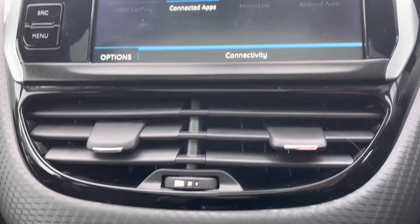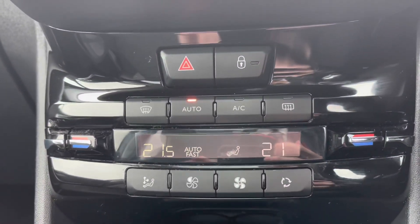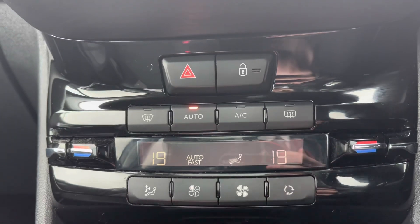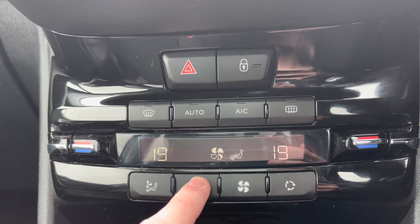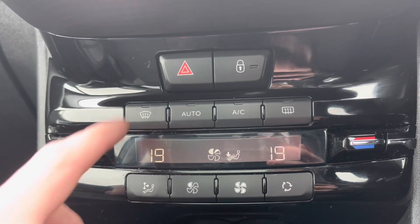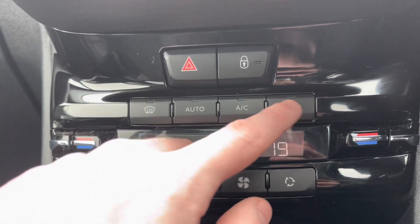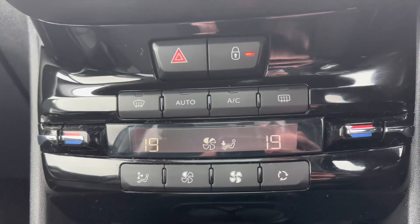Moving away from the touchscreen and down the central console, we will see the air control units. You can control the temperature on both sides of this car independently, which is perfect for preventing arguments with your passengers. You can also control how fast the air flows, as well as where it is directed — towards you, the windscreen, or your feet. You can also demist the front and rear windows from this point, perfect for cold winter mornings, as well as being able to lock all the exterior doors around the car for added security.